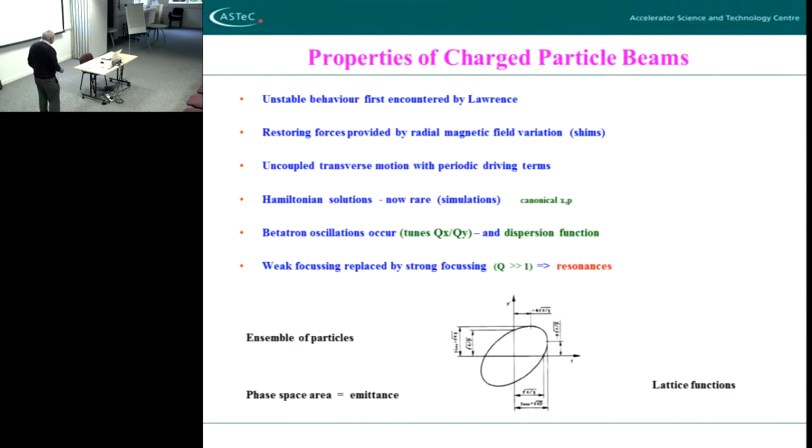What actually happens with these correcting systems is you get something like simple harmonic motion. The particles swing around backwards and forwards as they go around the machine — quite stably — but they're not zero width. So any given particle will oscillate as it goes around the machine, but it will oscillate stably provided you arrange for it to do so.